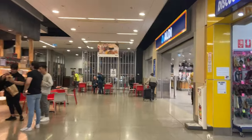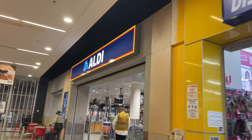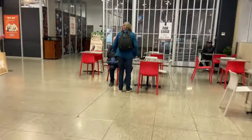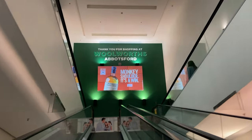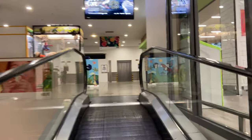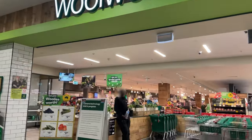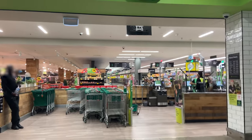Here we are at Woolworths and Aldi. After you enter, you can find the Aldi right there on the right-hand side — it's exactly the same one we know back in Europe. Taking a left you'll get to the escalators which lead up to Woolworths, and you'll find Woolworths immediately on the right-hand side at the top. Australians sometimes call it Woolies.